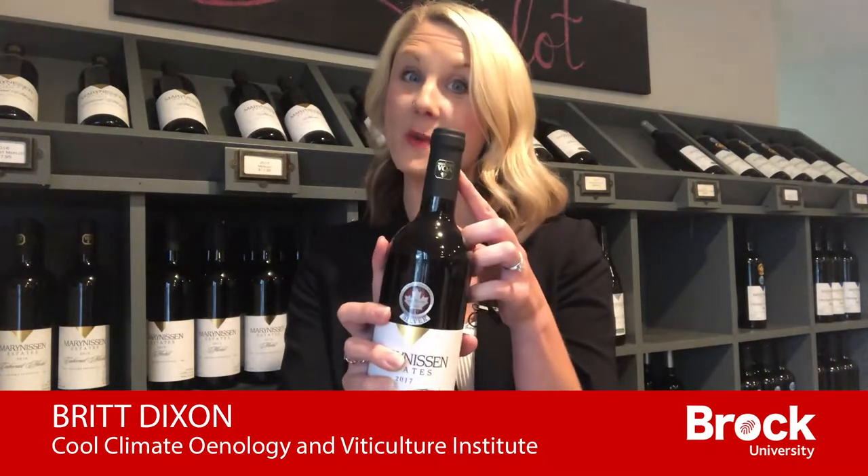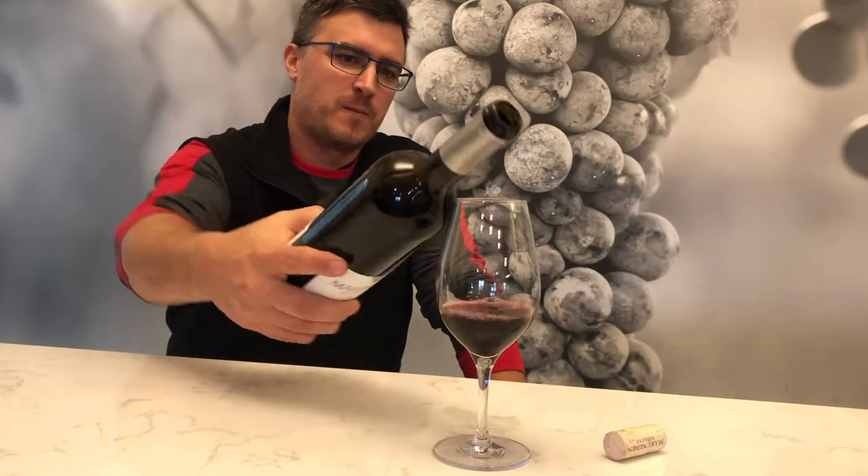If you've enjoyed a bottle of Ontario wine, you've likely seen this VQA symbol — but what does it mean? It's really exciting for us to have a symbol that guarantees for consumers that all of the wine they're tasting in the bottle comes from Ontario.